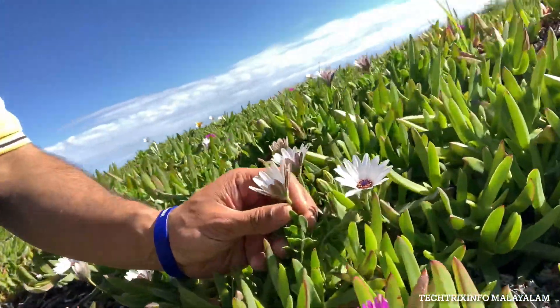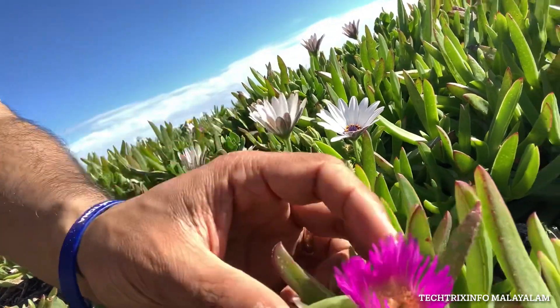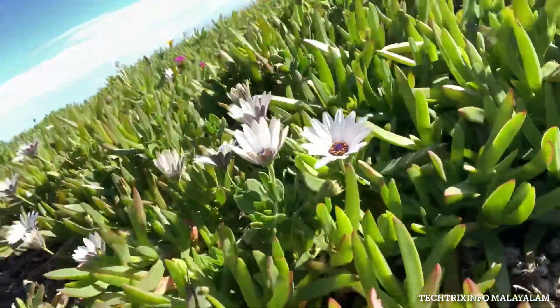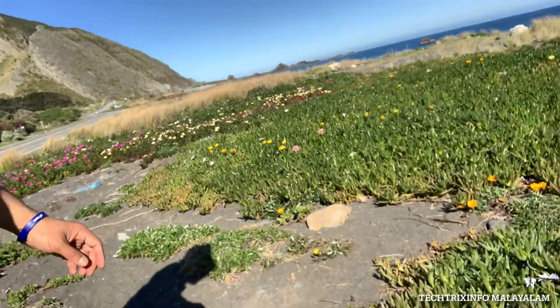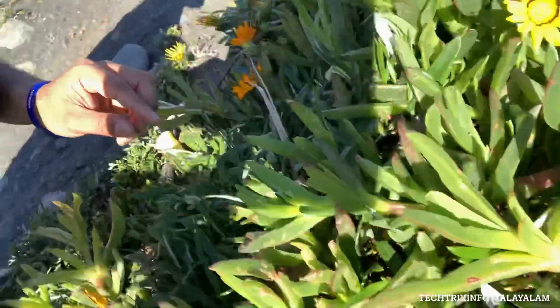Now there is another color in the back. Look at this one — this one is pinkish. There are different colors actually, there are multiple colors. This one is yellow.